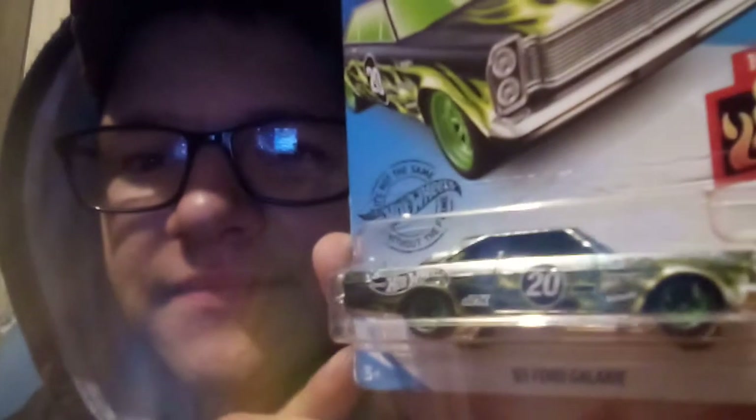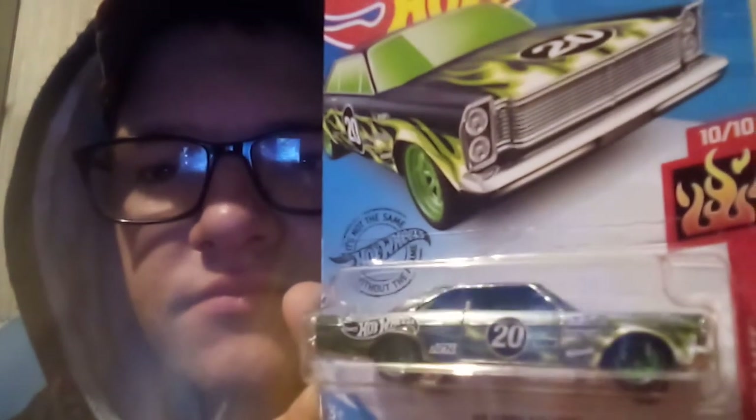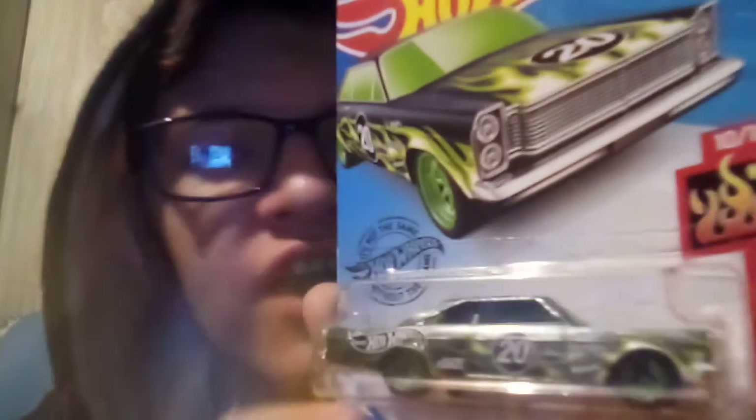The 2020 Super Treasure Hunt for the M case is the 65 Ford Galaxie. This is actually my first ever Super Treasure Hunt in the world.